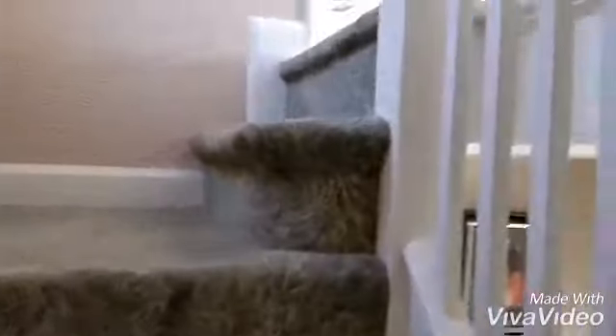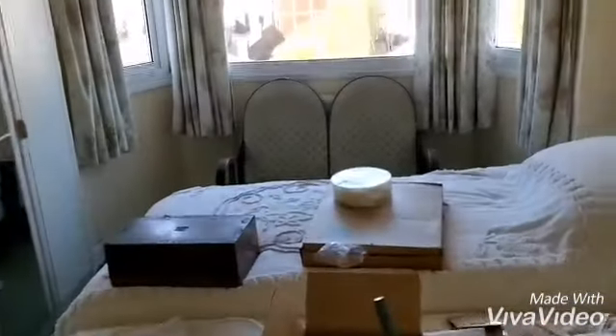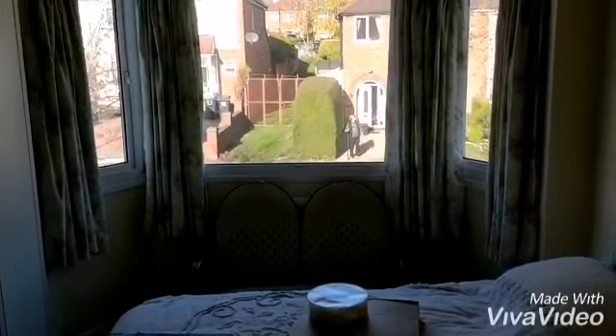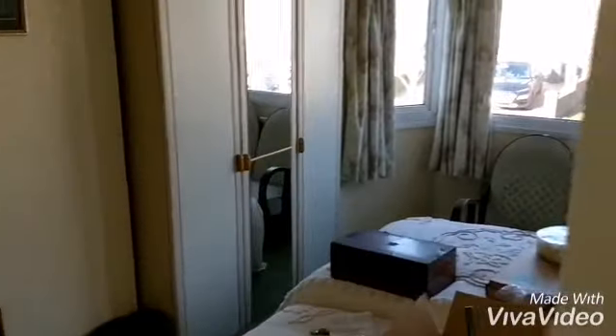The staircase rises from the entrance hall to the first floor landing, with doors off. There is a bedroom at the front with a large glazed bay window to the front.